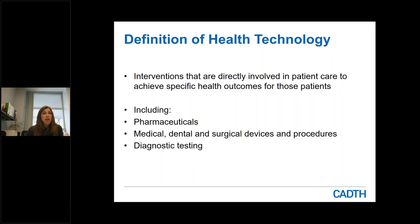Diagnostic testing includes lab tests, screening programs, and diagnostic imaging — ultrasound, X-ray, CT scans, MRI scans. Health technologies also include clinical interventions like cognitive behavioral therapy, trauma-informed counseling for post-traumatic stress disorder, and the use of telehealth. So it really is a very broad scope. If you have a question wondering if it's something CADTH could address, please get in touch with me and we can have a conversation about whether it might be in or out of scope.